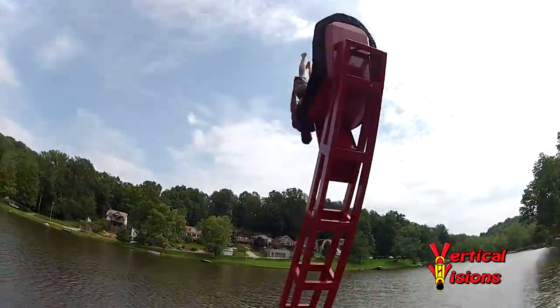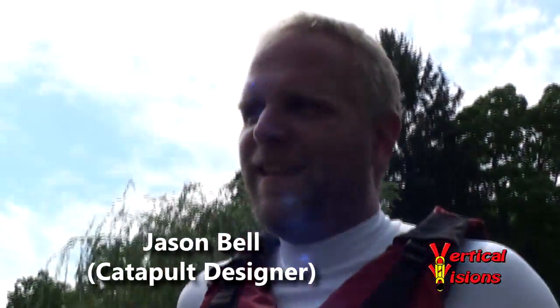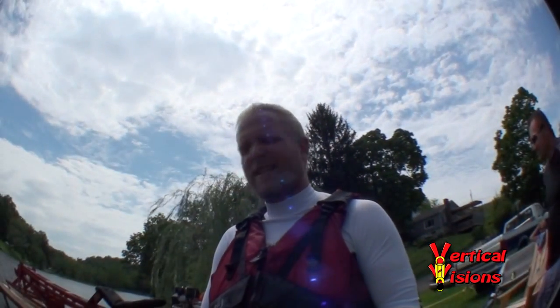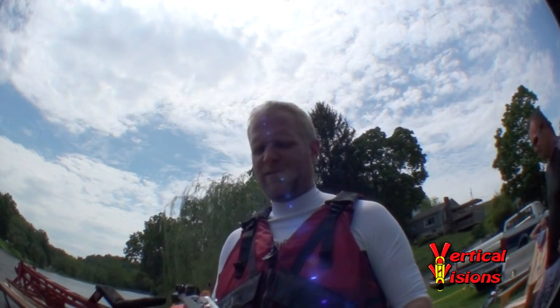Now it's time for the designer to get in the chair and let the student launch me. It's pretty scary, actually. I guess the system works. We'll hopefully enter the water perfectly and not hurt myself, so I can launch other people in there. I'm a little nervous.